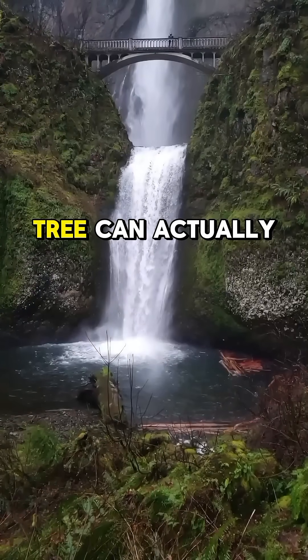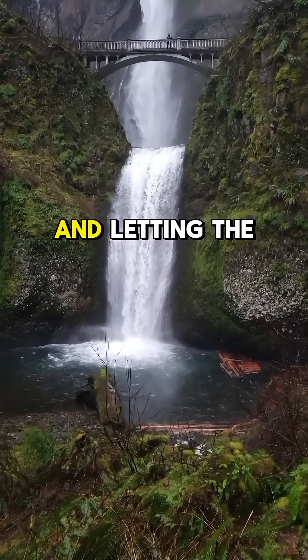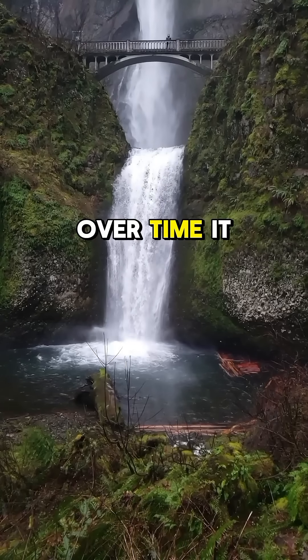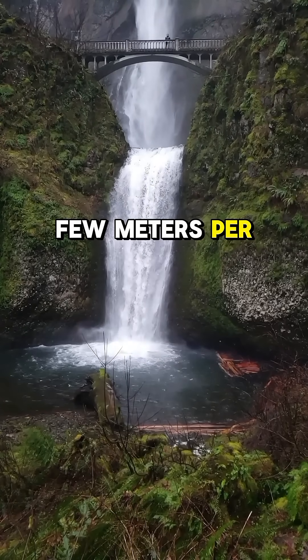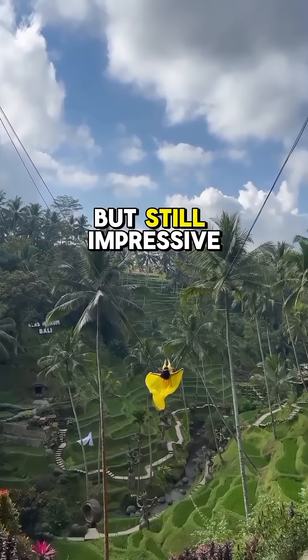Some believe this tree can actually walk by growing new roots towards sunlight and letting the old ones die. Over time, it might move a few meters per year. Not exactly a marathon runner, but still impressive.